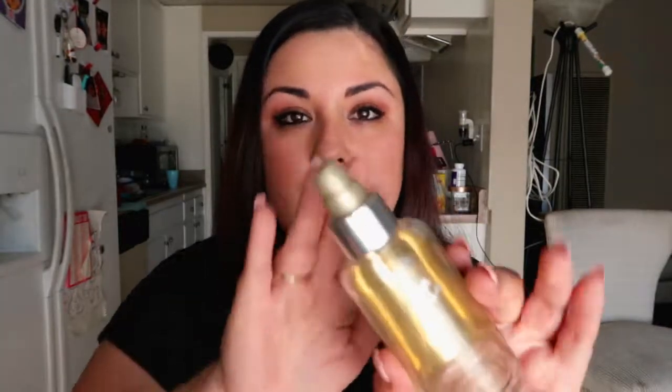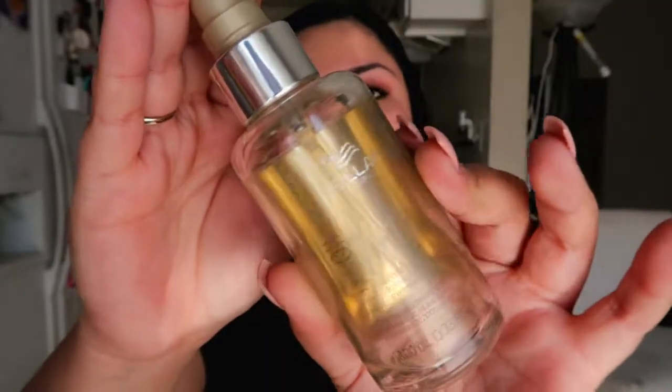Next is also by Wella Professional — this is the Luxe Oil Reconstructive Elixir for keratin protection. Honestly the best hair oil I've ever used. I absolutely love it. It took me a long time to finish because a little bit goes a long way.